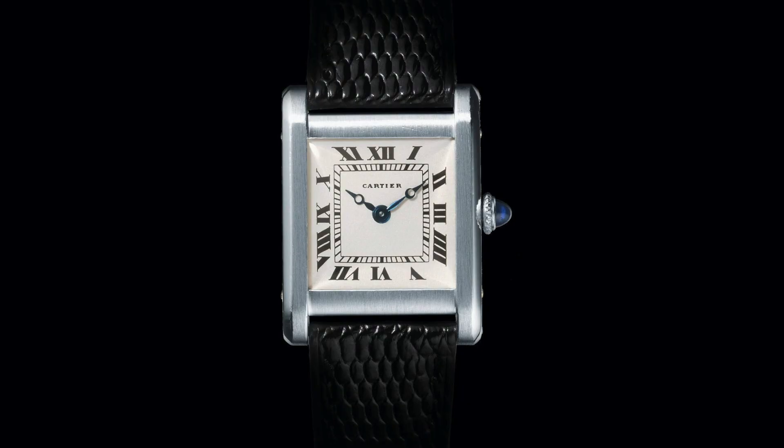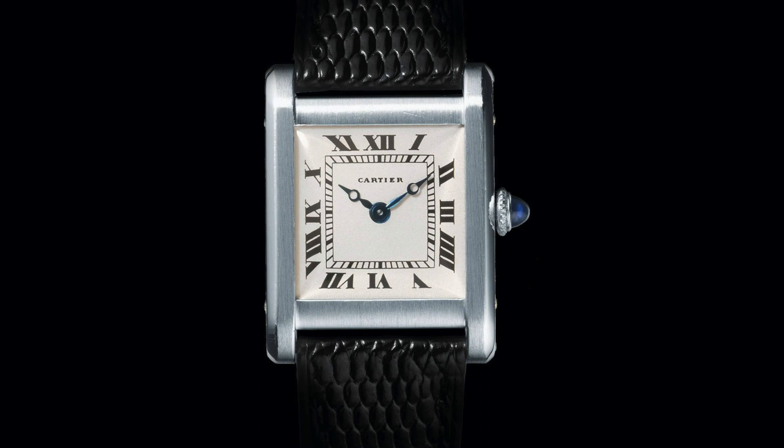The Cartier Tank prototype was first produced in 1917. The name and design of the watch is inspired by the French Renault FT-17 tank, first used in World War I. At the time, this was a truly innovative piece of technology, and the first tank to house its weapon in a fully rotating turret.